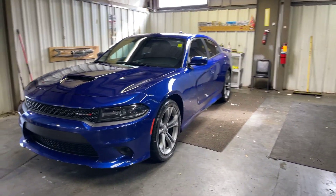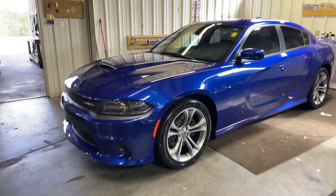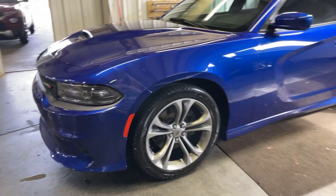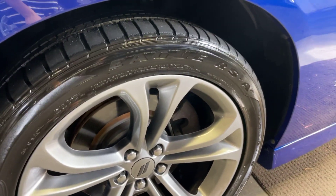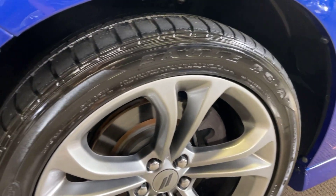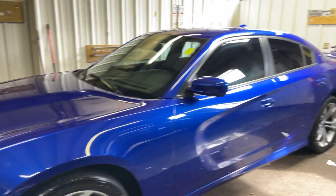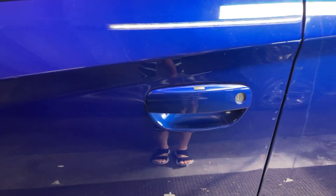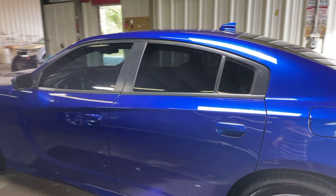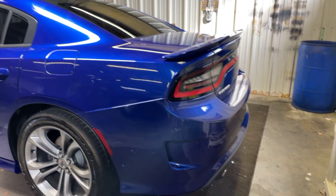Making our way down the driver's side, it does have alloy wheels and this is a 5.7-liter V8. Tires are all still in great condition — I believe these are 20-inch wheels. It does come with passive keyless entry.